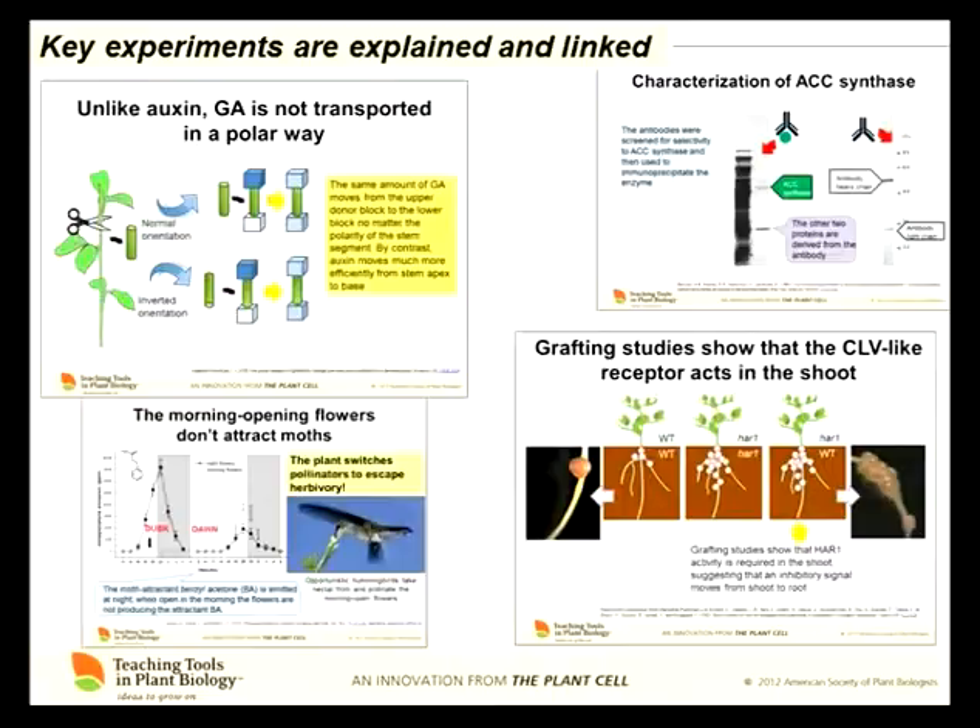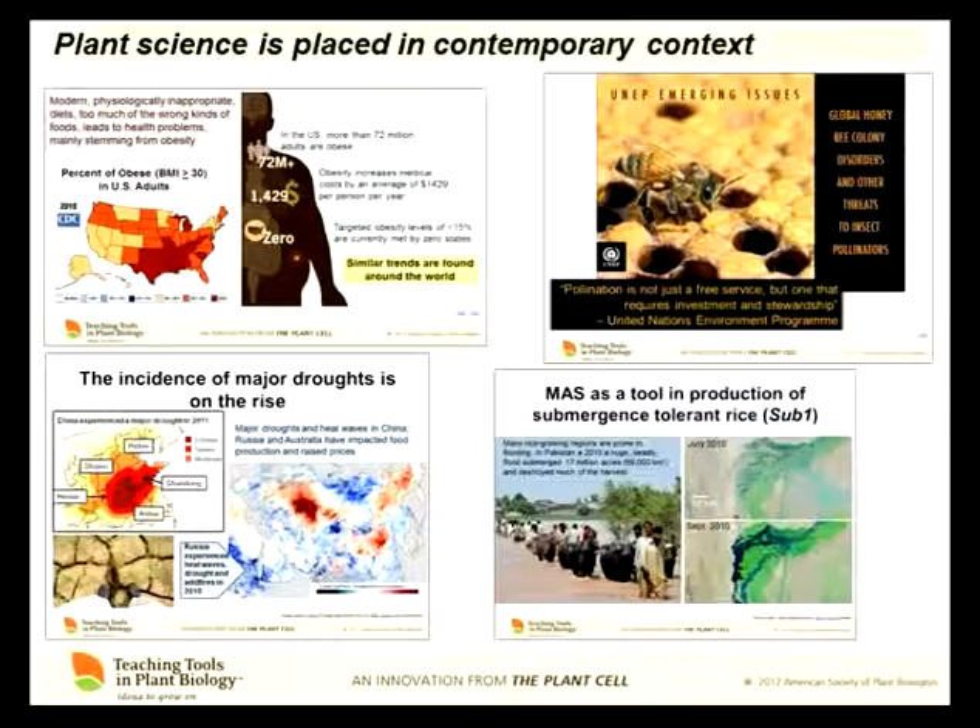Probably the most important thing we as teachers have to do is connect science with the society around us. It seems obvious that there are so many important issues that plant scientists work on, but it doesn't always come across to students that plant science is extremely relevant to the world. So we connect plant science to everything from chronic diseases and obesity to pollinators — and that's a varroa mite on the bee — and of course how plant scientists are addressing things like climate change.